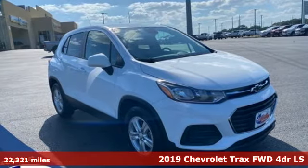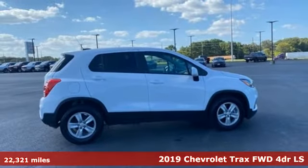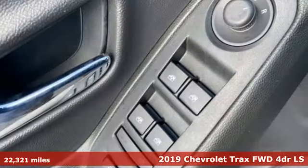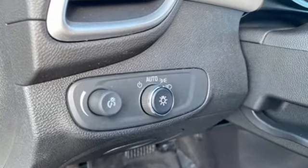It's a 2019 Chevrolet Trax. Don't let the slick city look of this Trax fool you. There's plenty of room for cargo and people with a variety of seating configurations. And with features like these, every drive is a pleasure.